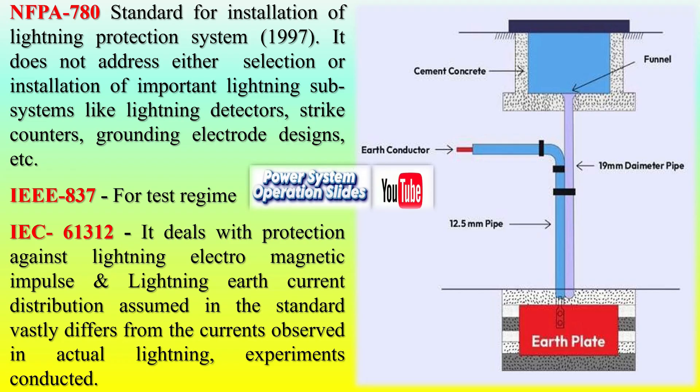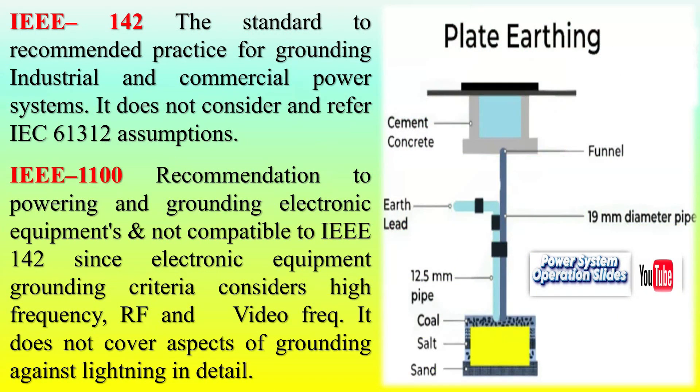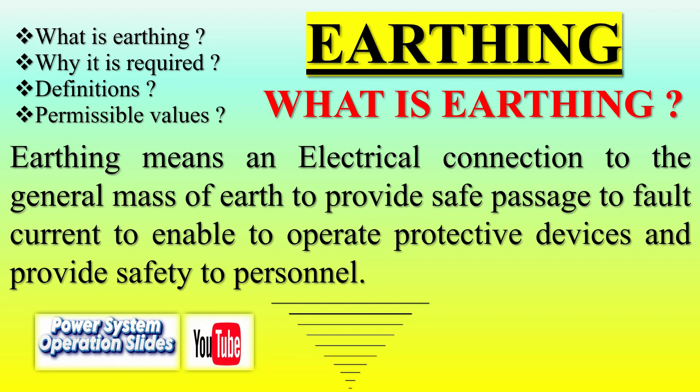IEEE Standards (United States): IEEE 80 provides guidelines for substation grounding grids, focusing on safety and effective dissipation of fault currents. Many utilities rely on empirical formulas from IEEE 80 in the absence of specialized software. IEEE 837 specifies testing regimes to validate earthing systems' performance. IEEE 142 covers industrial and commercial power system grounding but excludes considerations related to electromagnetic impulses from lightning, which are addressed by IEC 61312.